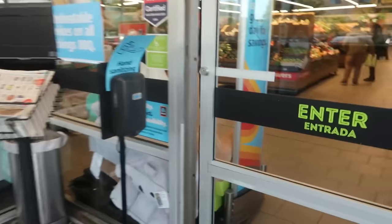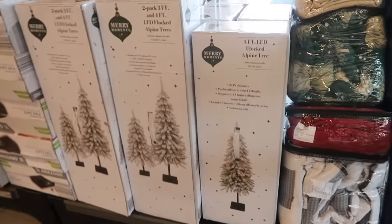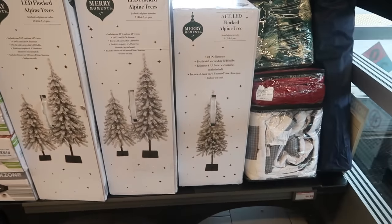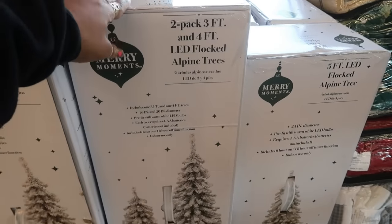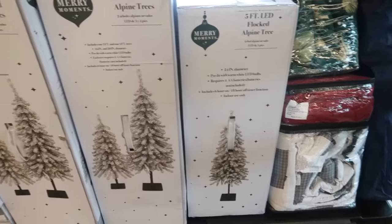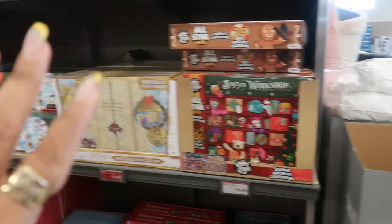Welcome back — it's Wednesday so let's see what ALDI has out for us. At the door we've got some flocked trees: a two-pack of three-foot and four-foot LED flocked alpine trees, or you can get one five-foot tree.